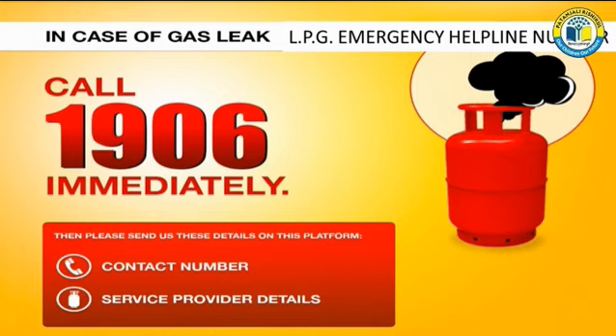LPG Emergency Helpline Number. Children, if you find any gas leakage around you, at once call number 1906.